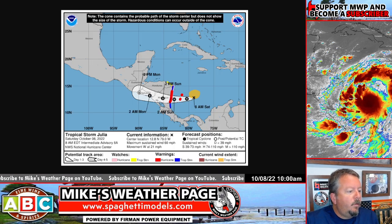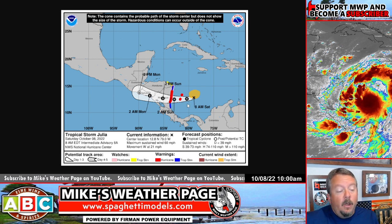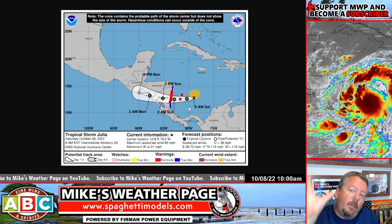Here's the scoop: it's Tropical Storm Julia, winds at 60 miles an hour. We've got hurricane warnings up in red. It could strengthen a little more — the NHC bumped it up to 90. This thing is looking pretty darn healthy.